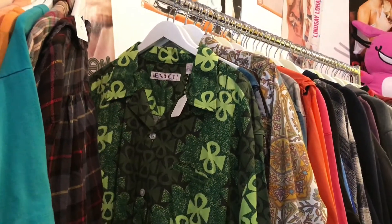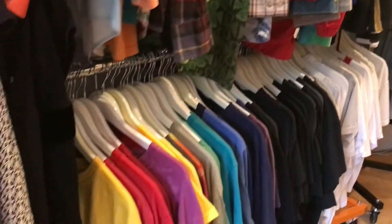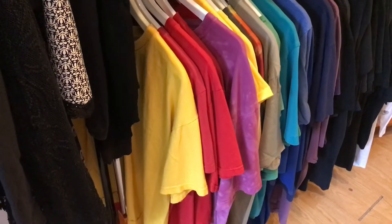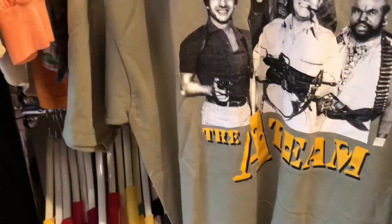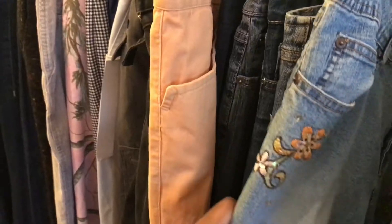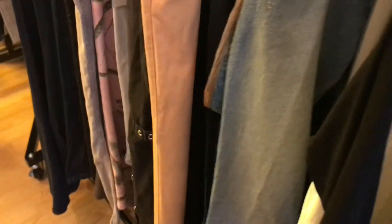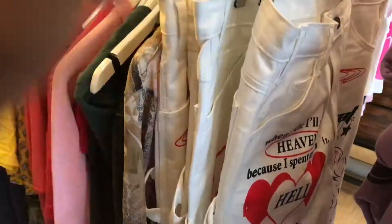Even though the store is small, there is a lot of options and cool items. There are a lot of items for women and I really like the middle of the store because that's where they place the pants and they have a lot of cool designs.